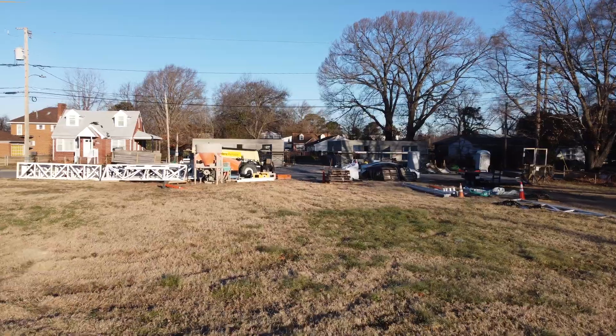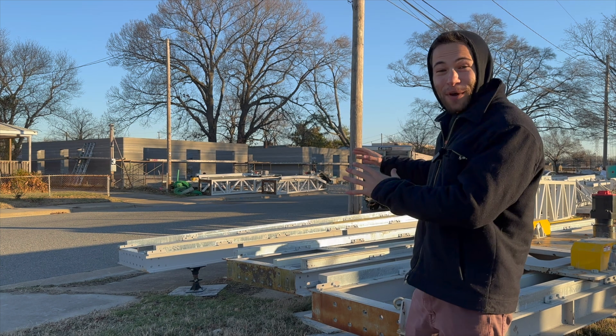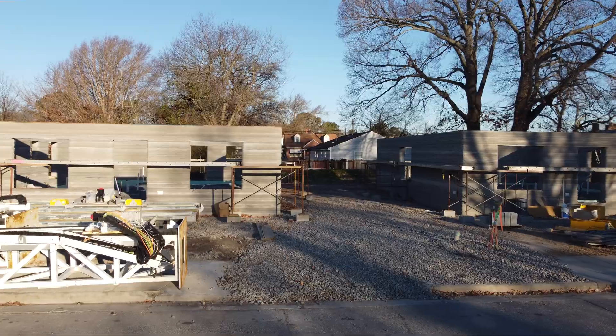I'm here in Newport News, Virginia. It's 24 degrees outside, the day after Christmas, and Black Buffalo teamed up with Alquist 3D to get these two homes printed behind me.